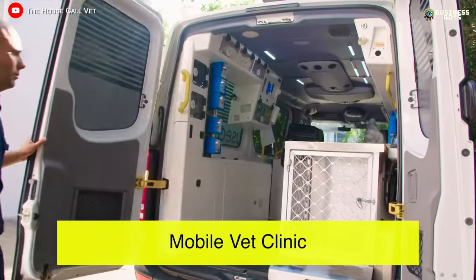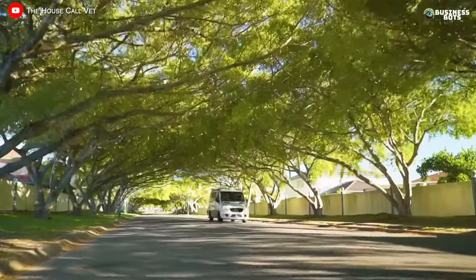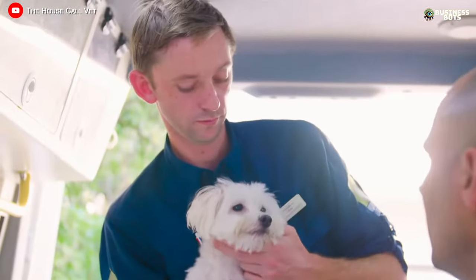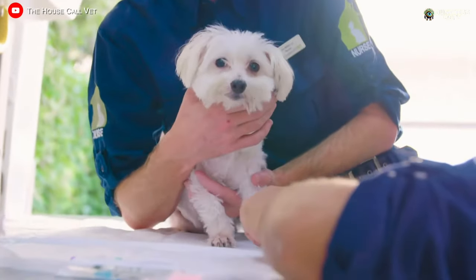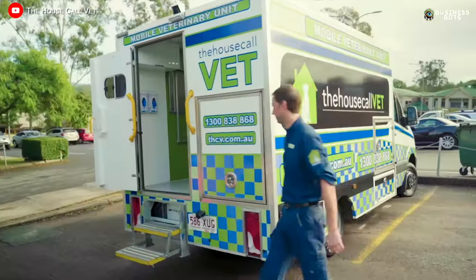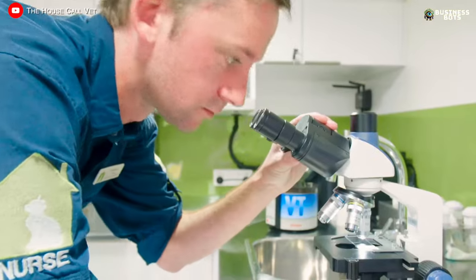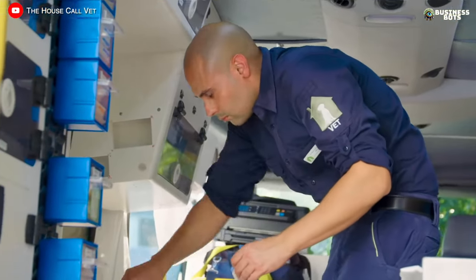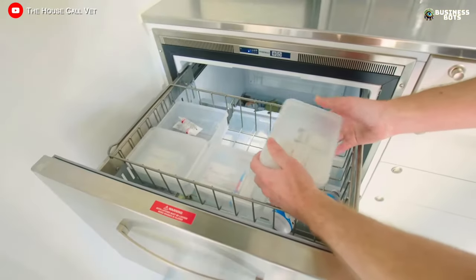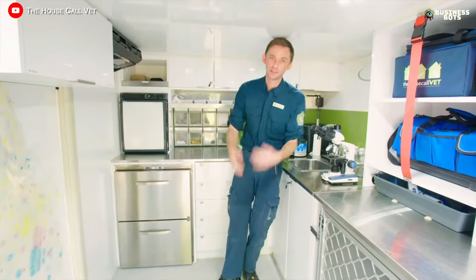Mobile Vet Clinic. Medical assistance is not always accessible to pets, especially in areas without veterinary clinics. Visiting a clinic is always stressful for both the pet and its owners. A solution to the problem is a mobile veterinary clinic equipped in a van. The vehicle has everything necessary for diagnostics and treatment — tools, equipment, medications. The clinic on wheels can arrive at any location and provide the necessary assistance, including performing surgeries if needed.